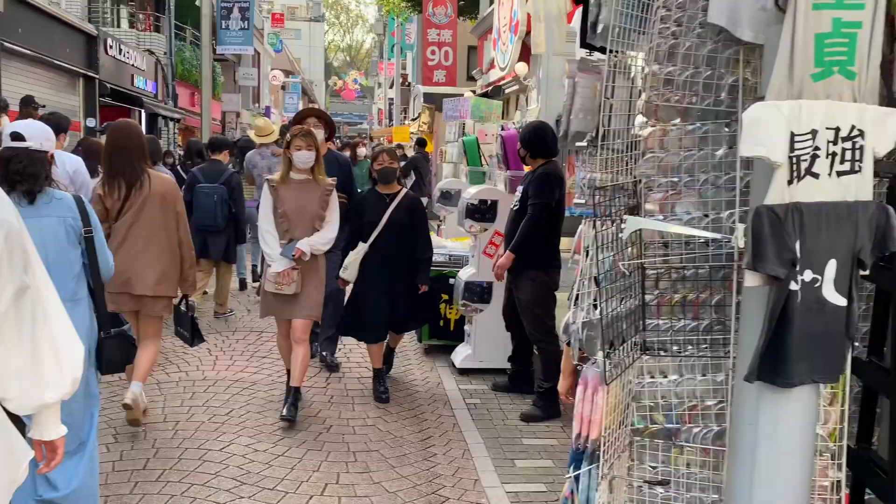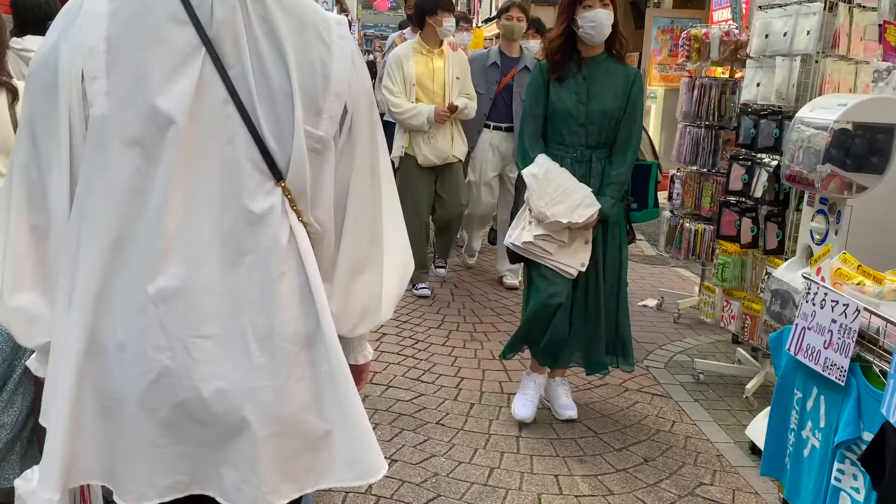We're going to head out now because it's getting a little bit crowded and you don't want to be here when there's too many people.